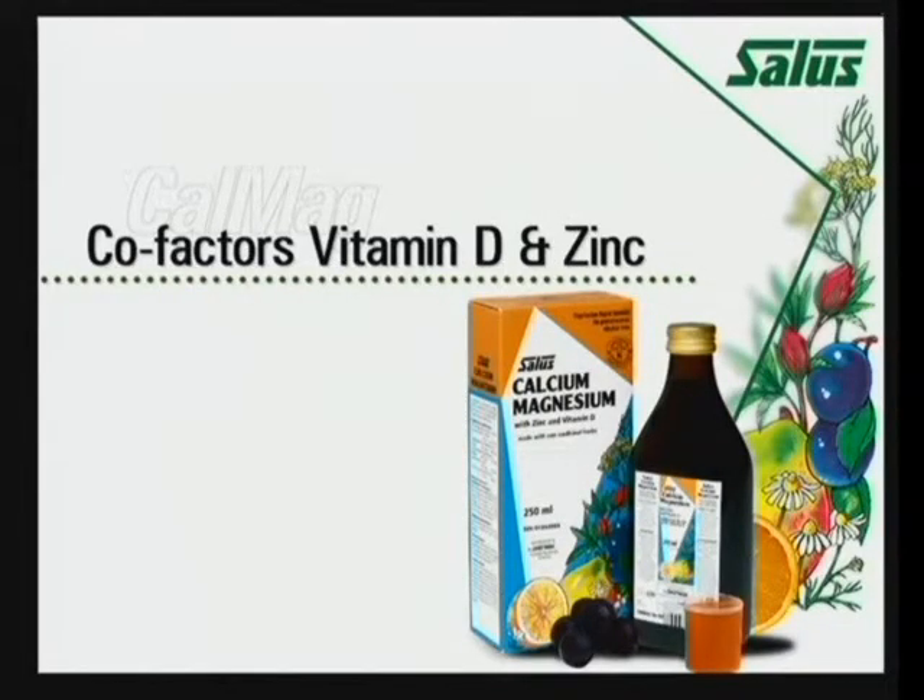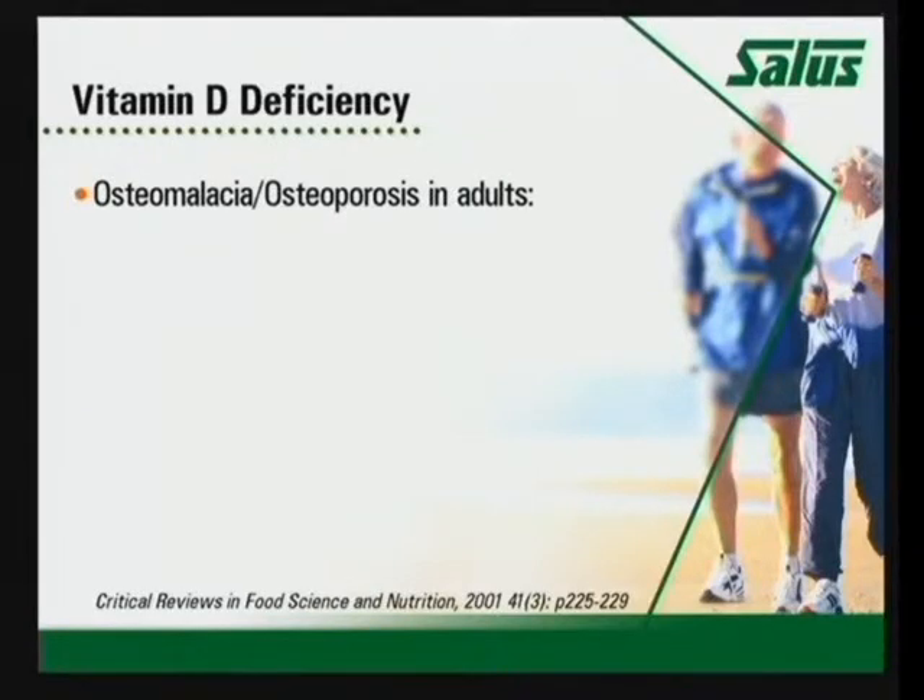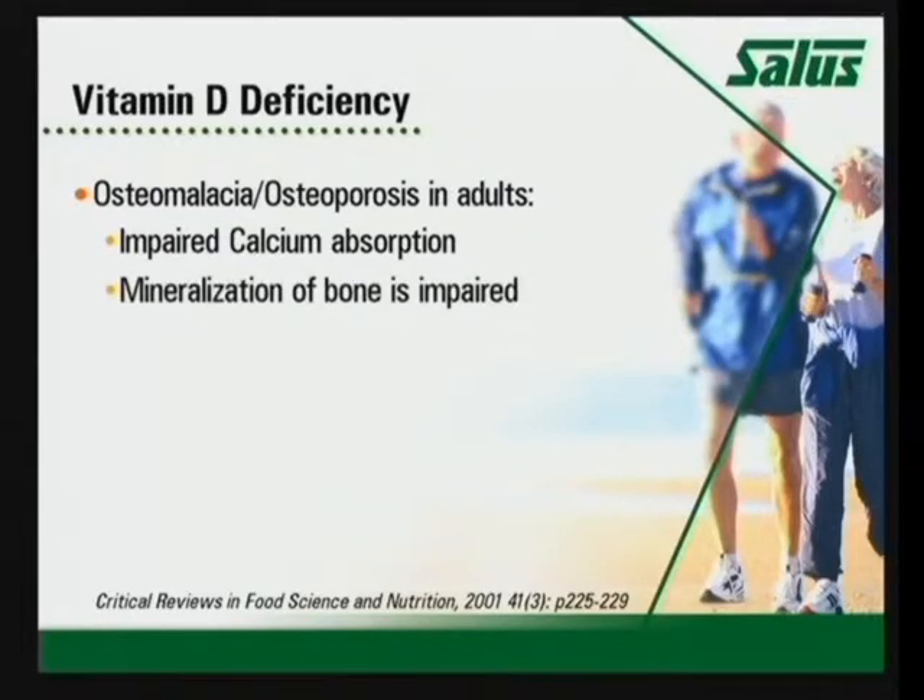So why do we have vitamin D and zinc in the formula? They're good co-factors for bone development. Zinc and calcium can be taken together as long as it's with food, and if the calcium is at a lower dose, it won't interfere with zinc's absorption. Vitamin D prevents both osteoporosis and the softening of the bone, something called osteomalacia. If you don't have vitamin D, it impairs the absorption of calcium and the mineralization of bone, just like inadequate magnesium.